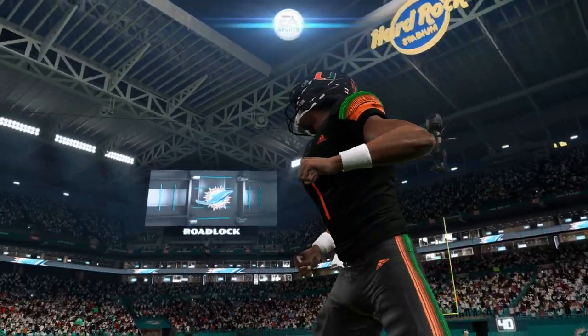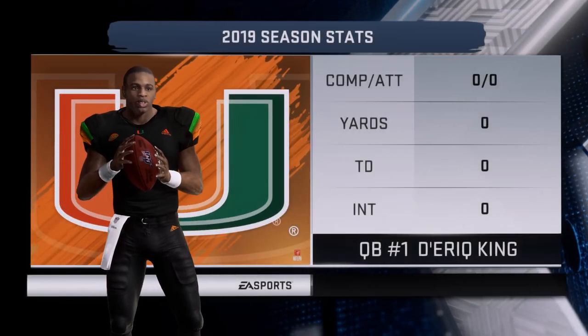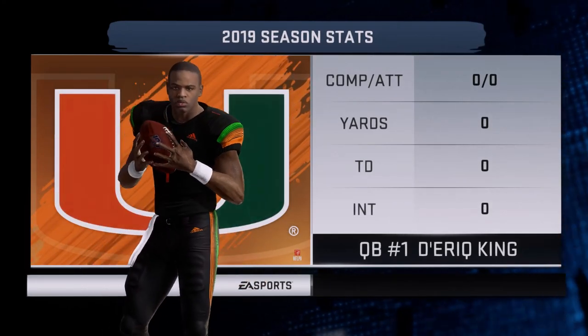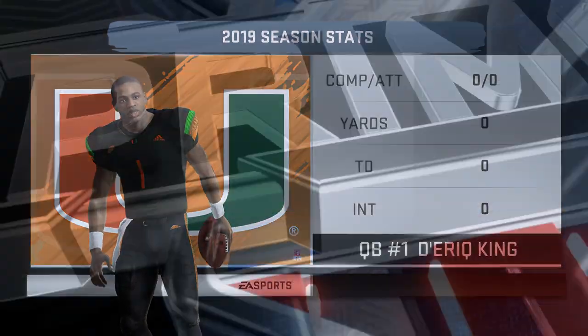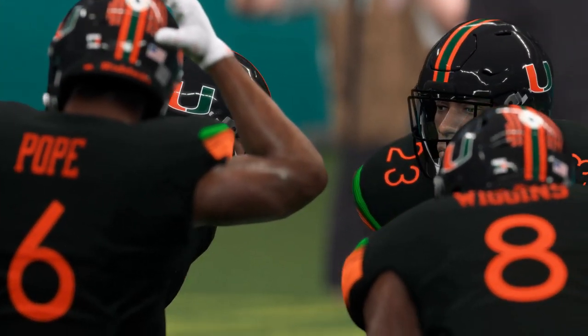Miami's five and one at the midway point. I think many people are excited in the sense that there are a lot of positives, starting with Eric King at quarterback. There are certainly things to work on, but certainly a lot of positives as well.